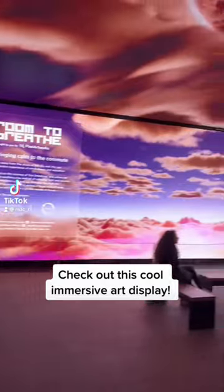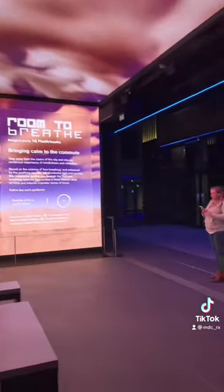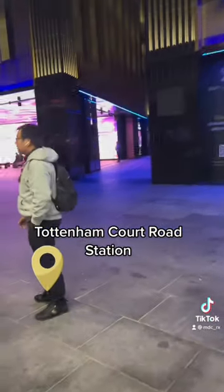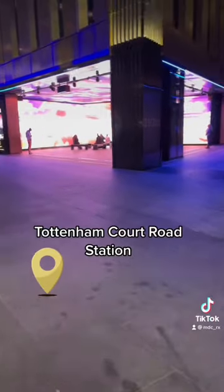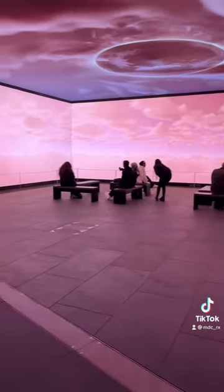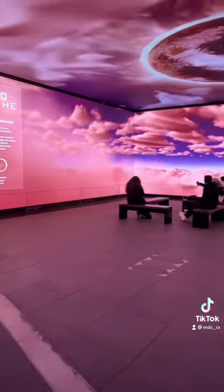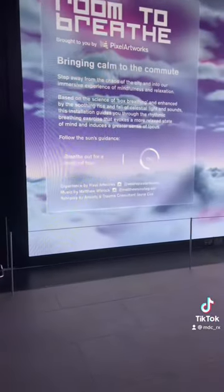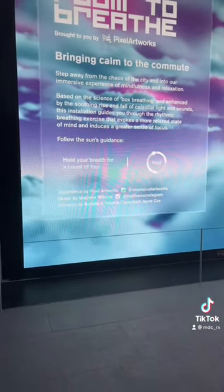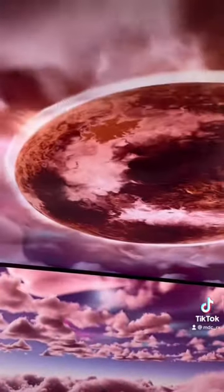You guys have to check out this cool immersive art display called Room to Breathe. It's a free little space right when you come out of Tottenham Court Road Station. They have different art displays from time to time. This one is called Room to Breathe — it's kind of like a mindfulness exercise. They have a breathing exercise where you breathe out a little and then breathe in again, and the art kind of breathes with you if you look closely.